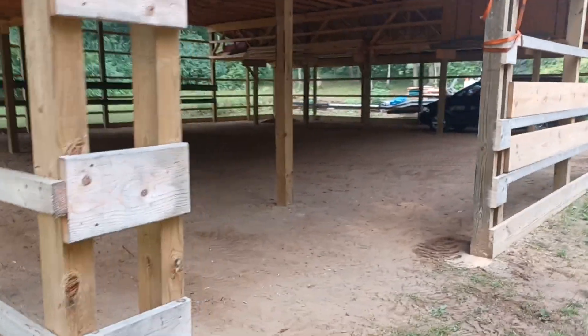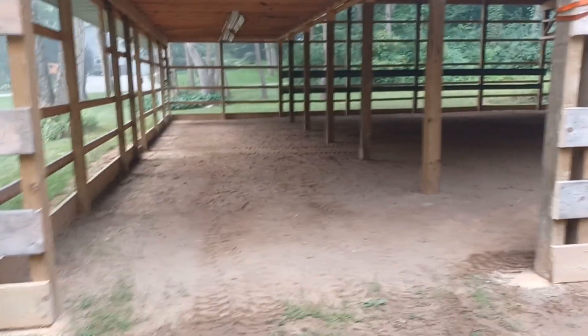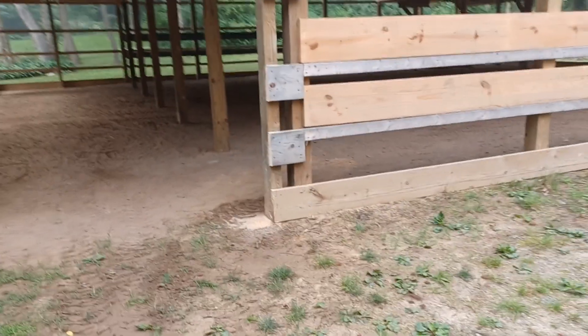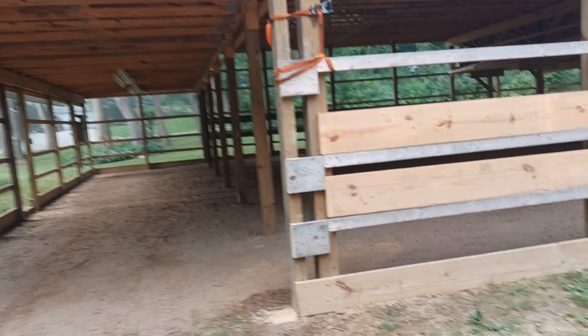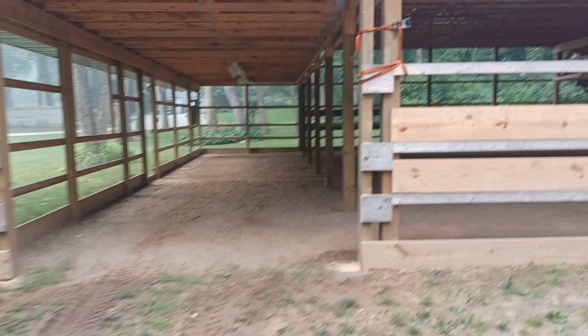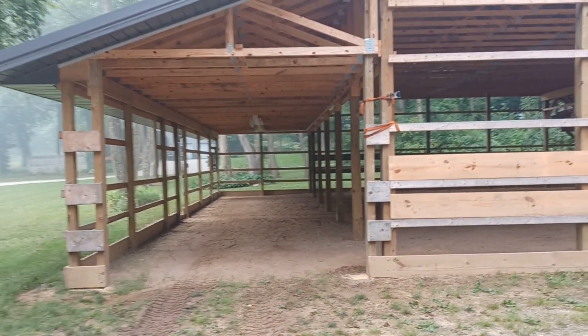The guys are supposed to be coming tomorrow morning to prep for the concrete. We'll move this post here in a foot and open the door there a little bit.